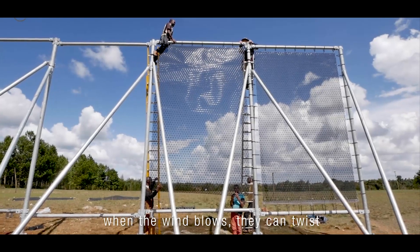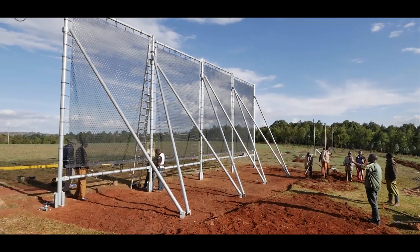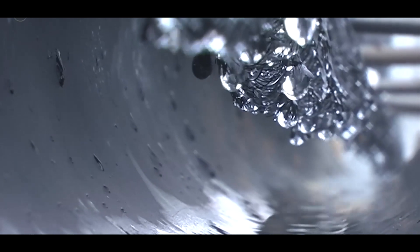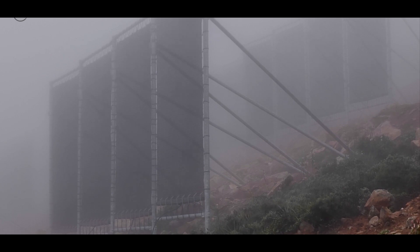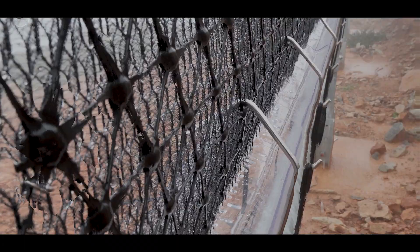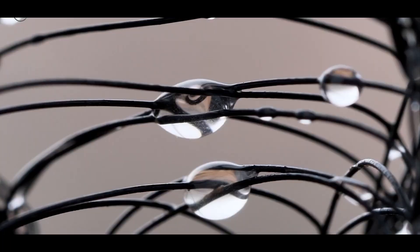Fog catchers are simple yet ingenious devices used to collect water from foggy conditions, typically installed in arid or semi-arid regions. These mesh-like structures capture tiny water droplets from passing fog. Consisting of vertical mesh panels or nets set up in areas where fog is common, fog catchers work by trapping moisture from the fog. As the fog passes through the mesh, water droplets get caught and accumulate, eventually dripping down into collection troughs at the bottom of the structure.